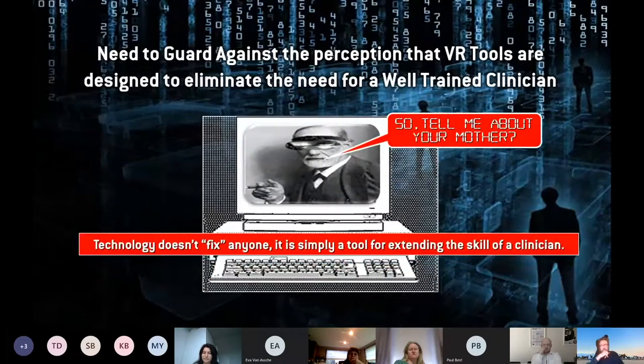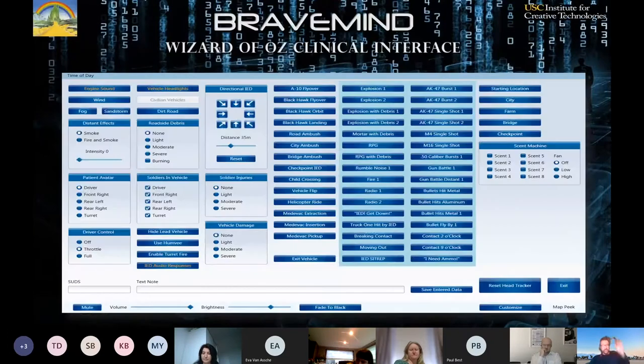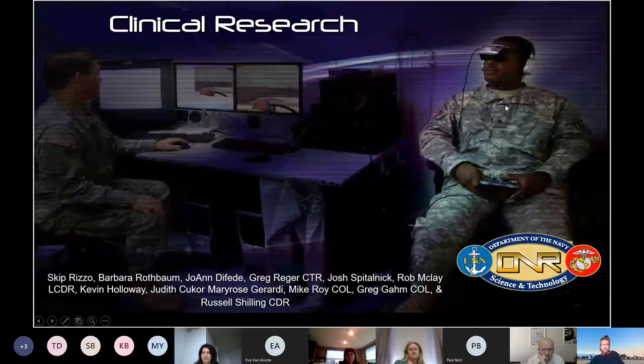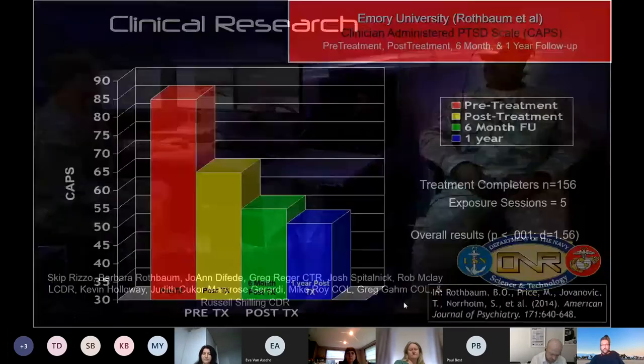Technology doesn't fix anyone — it's a tool to help extend the skills of a well-trained clinician. This is what a standard control panel looks like for our PTSD application. It allows the clinician to pace the exposure based on the patient's trauma narrative. The patient isn't passive — they're narrating their experience as they would with traditional prolonged exposure. VR is simply added as a tool to enhance that effect.